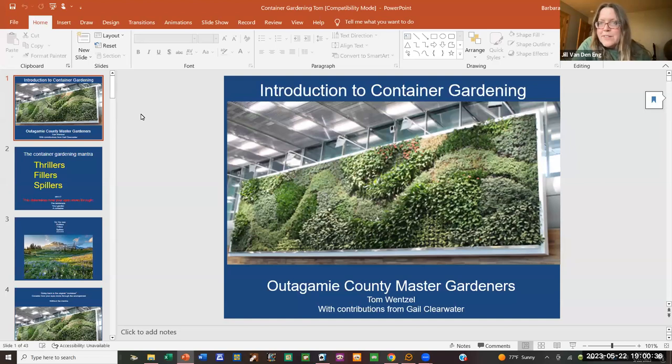Welcome to Master Gardeners Presents. We'll get started in a few minutes — we're going to give people time to log in, we have a lot of people interested in today's program. If you're not familiar with Zoom, on the bottom of your screen you'll have a chat, which is a good place for technical questions. We also have a Q&A where you can put questions anytime.